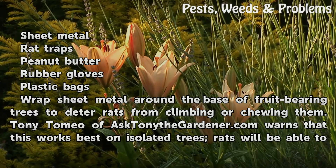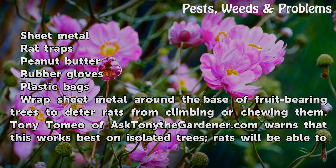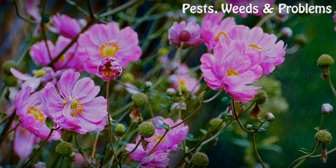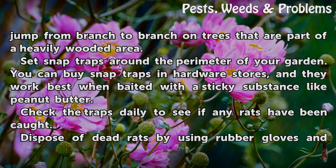Wrap sheet metal around the base of fruit-bearing trees to deter rats from climbing or chewing them. Tony Tomia with AskToniTheGardener.com warns that this works best on isolated trees, as rats will be able to jump from branch to branch on trees that are part of a heavily wooded area.